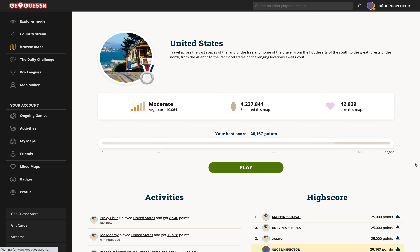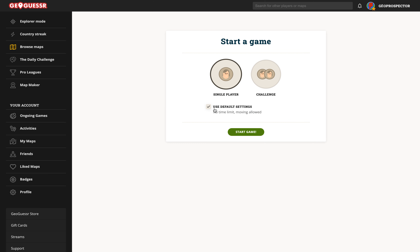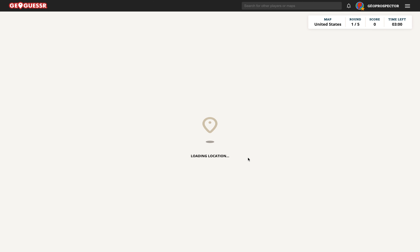Hello everyone and welcome to another video. Time for another round in the United States where my best score is 20,167 points. This is really a map set that I would like to get a full score on one day, but the US does tend to be quite hard as you get landed in the middle of nowhere a lot of the time. I'm also partial to a time limit to keep things moving, so let's say 3 minutes, moving allowed, and start the game.